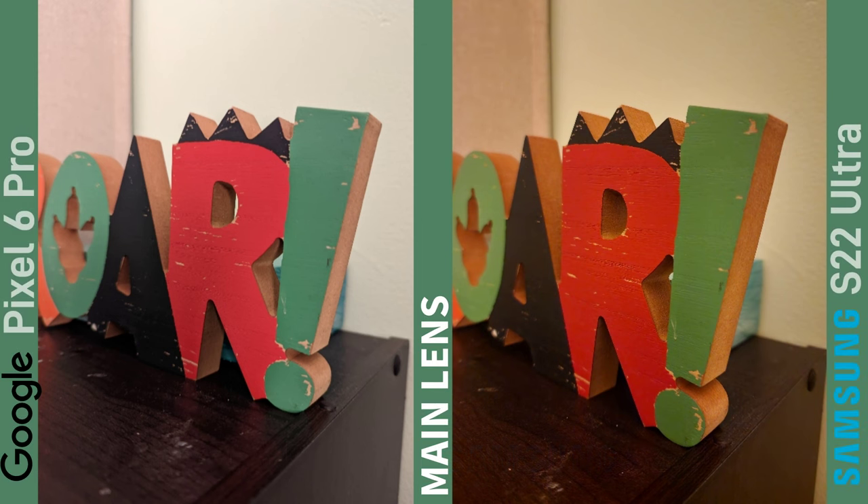This next shot off the main lens is a clear winner for me, and it's all down to white balance — and that's the Pixel 6 Pro. I really don't like the yellowy tone that the Samsung has given on this shot, but again this is personal preference.